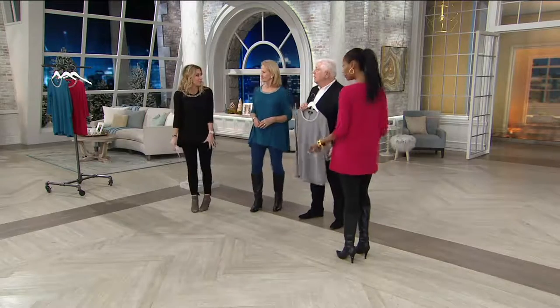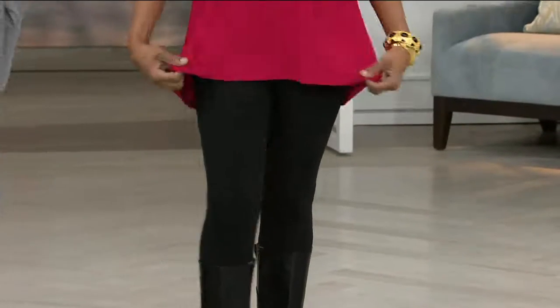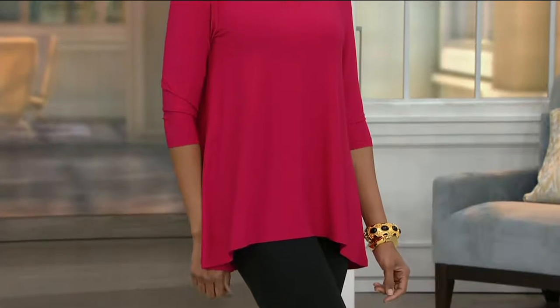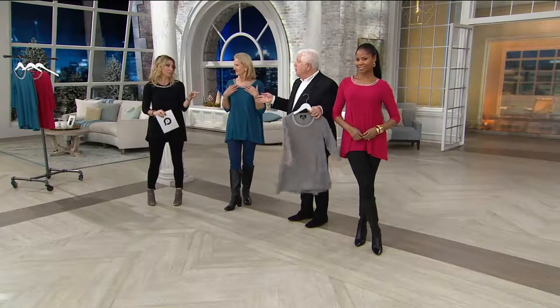Pop a little thong sandal on with a little embellishment. This totally has flexibility — you could take this right from winter right into spring and summer. It's the tunic giving you all the coverage, high-low, longer in the back. Hand wash it — that's the only thing we'll say because of the embellishment. Hand wash and dry it flat.